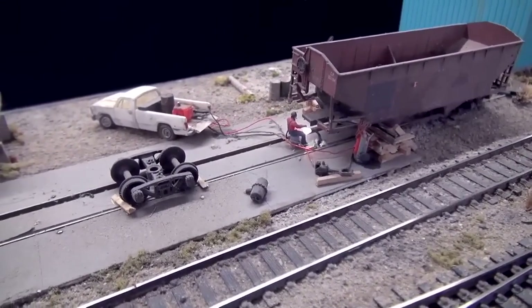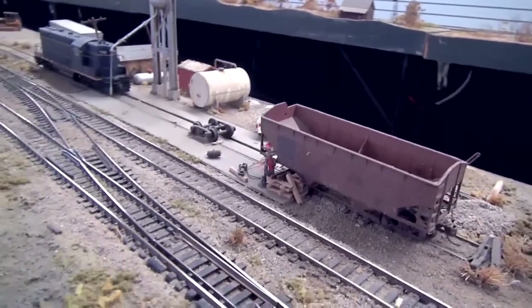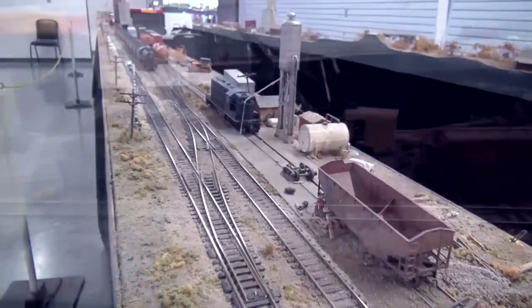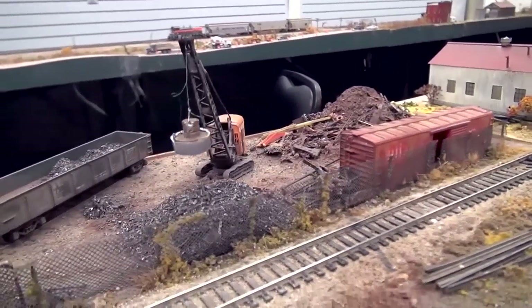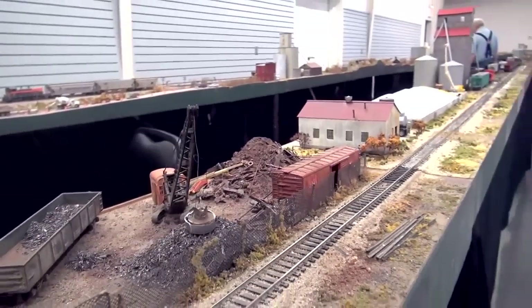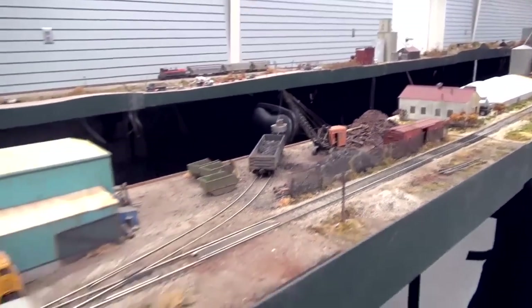A lot of this layout is animated. I've seen the welder welding on the freight car over there. And how about that electric magnet? You're more of a mechanical modeler as well as a prototype modeler. Yeah, I enjoy that a whole lot. I call it clockwork animation.